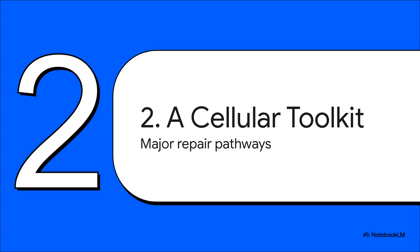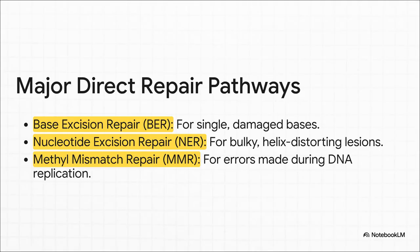Each repair tool is elegant and incredibly specific. Today, we're zeroing in on three of the big ones. We've got base excision repair, or BER — that's for the small stuff, the single base mistakes. Then there's nucleotide excision repair, or NER, which gets called in for bigger problems that actually bend the DNA out of shape. And finally, we'll cover mismatch repair, or MMR, which is like the cell's proofreader after DNA has been copied.